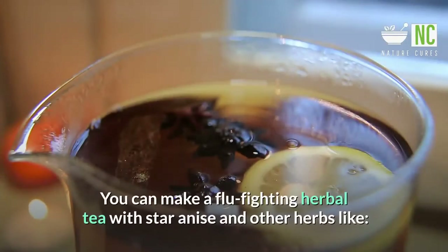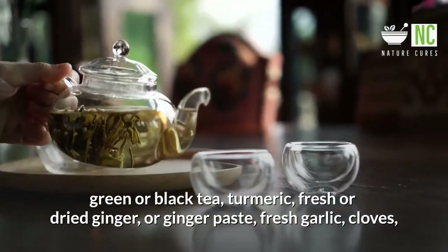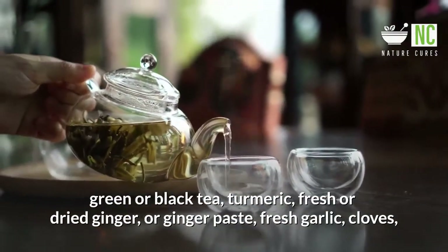A hot herbal drink is also soothing to your throat and sinuses. You can make a flu-fighting herbal tea with star anise and other herbs like green or black tea, turmeric, fresh or dried ginger or ginger paste, fresh garlic, and cloves.